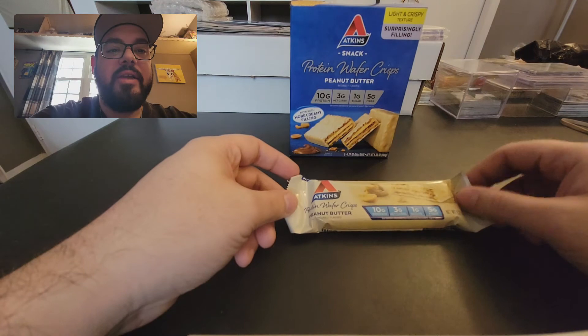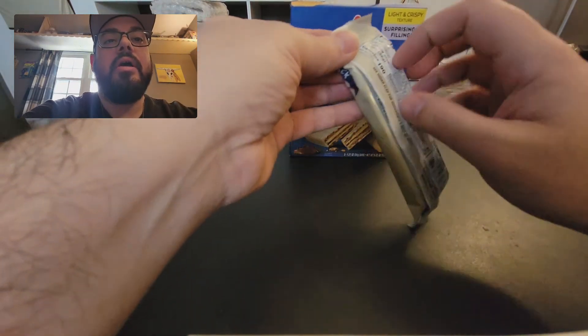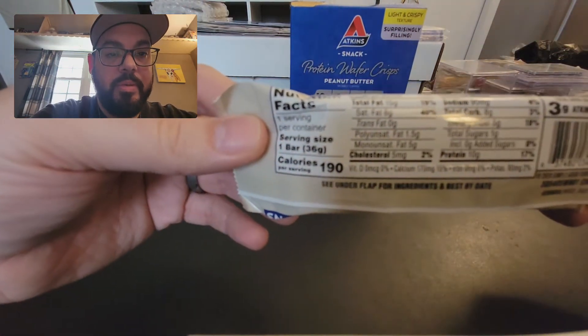I like that it had five grams of fiber — that seems to be a good amount. Ten grams of protein; protein is good. And on the back: 190 calories per bar.